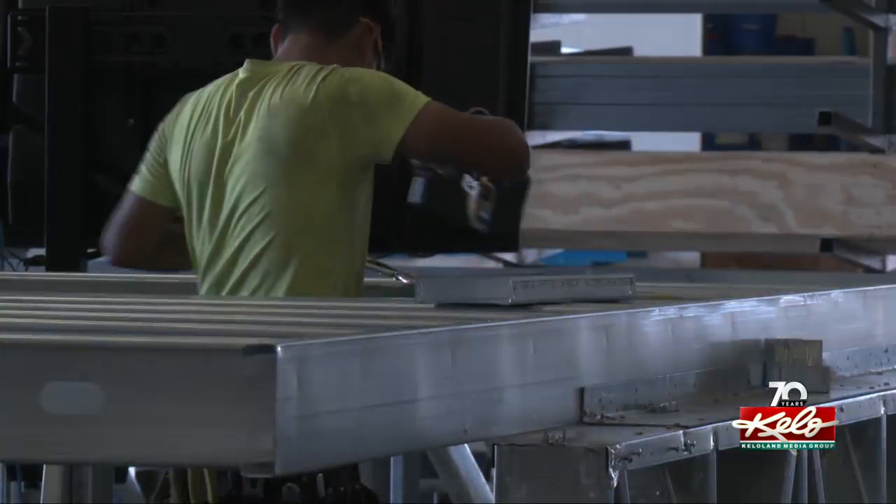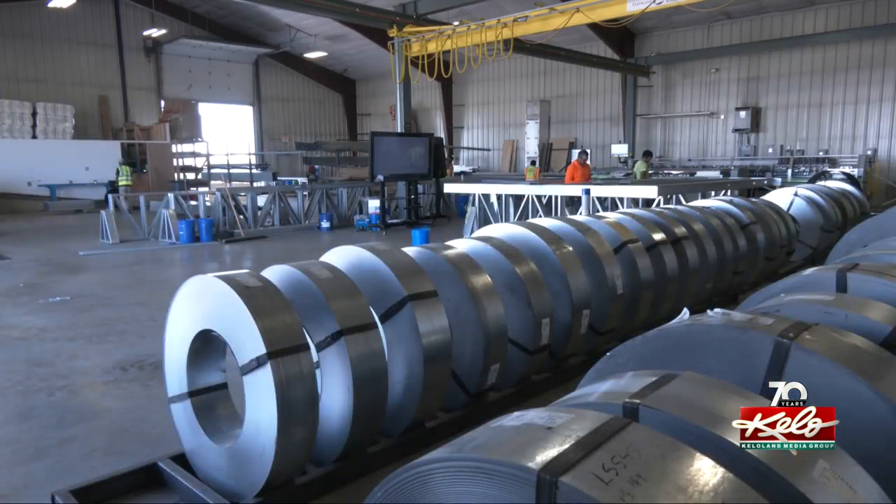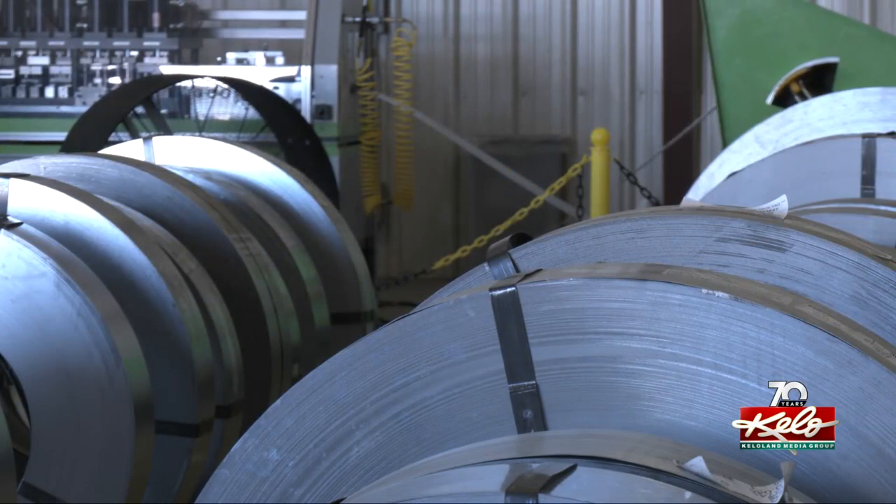It's not only safer and more comfortable for employees — the prefab process is helping the company finish jobs much faster using half the labor. We can build the project two months before being on site in a factory with four guys.